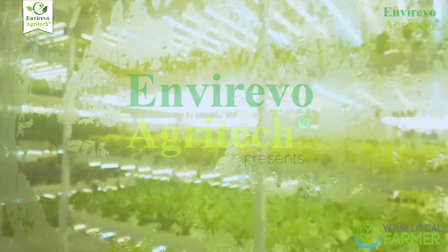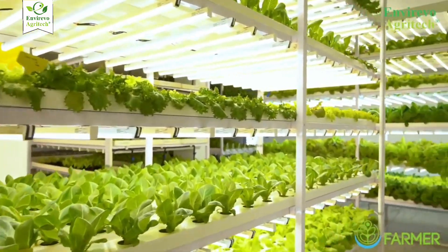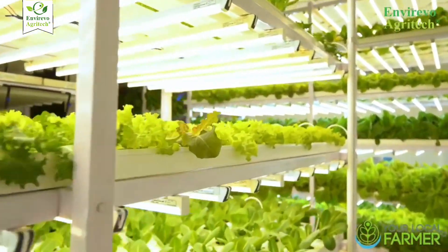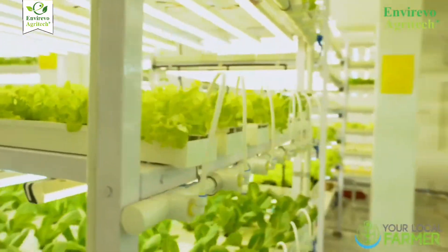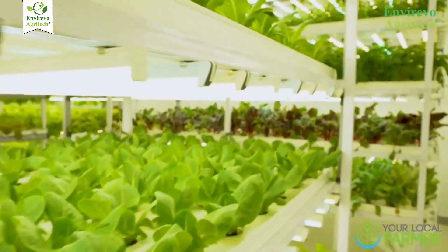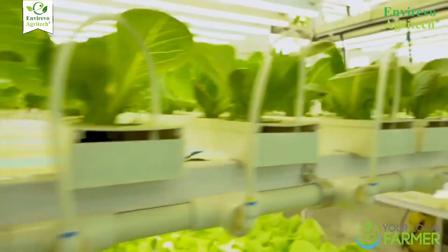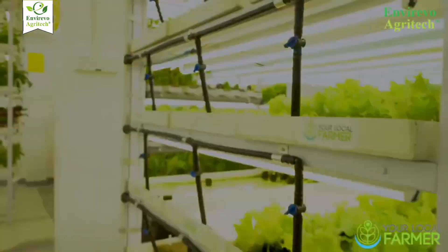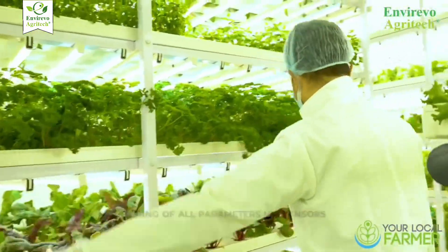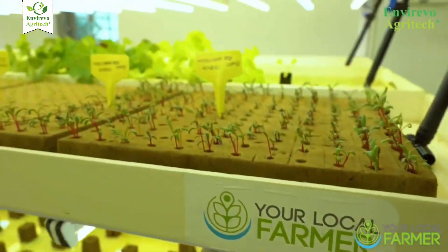At Enverivo Agrotech, we're not just talking about vertical farming — we're building it. We design and set up customized vertical hydroponic systems for urban entrepreneurs, institutions, and agri-innovators who want to transform empty rooms, rooftops, and warehouses into productive farms. Our systems are designed for energy efficiency, consistent yield, and easy maintenance, helping you grow more with less space and water while maintaining premium produce quality.